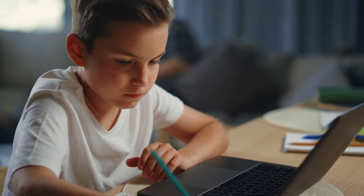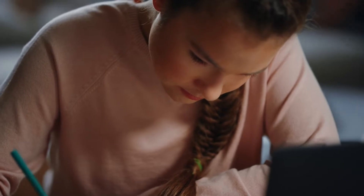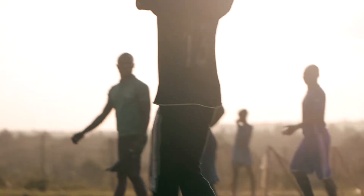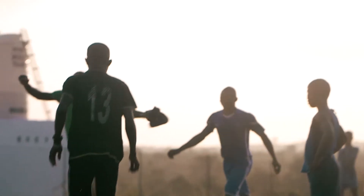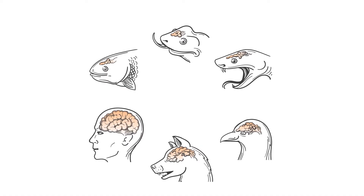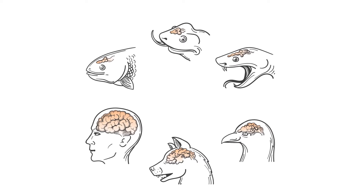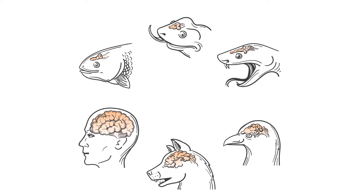The frontal lobe is responsible for solving problems, planning and making decisions, and regulating your emotions. It is also involved in helping you speak and move. One of the key differences between the brains of humans and animals is that we humans have a much larger frontal lobe.